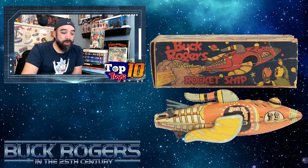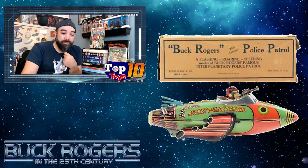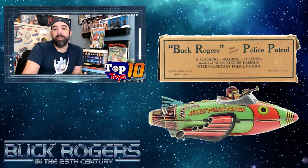There was the little rocket ship, and also this rocket police patrol little toy — it's a little metal car rocket wind-up thing. Still kind of cool. I never had anything like this but it would be kind of fun to run across.